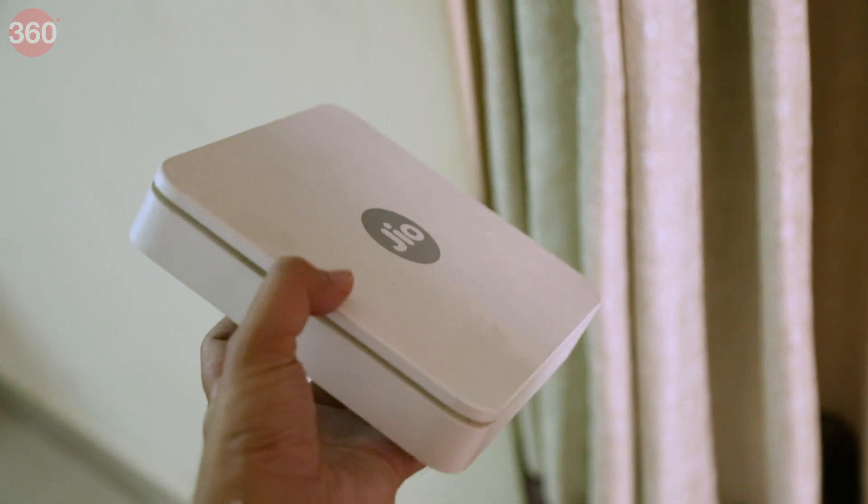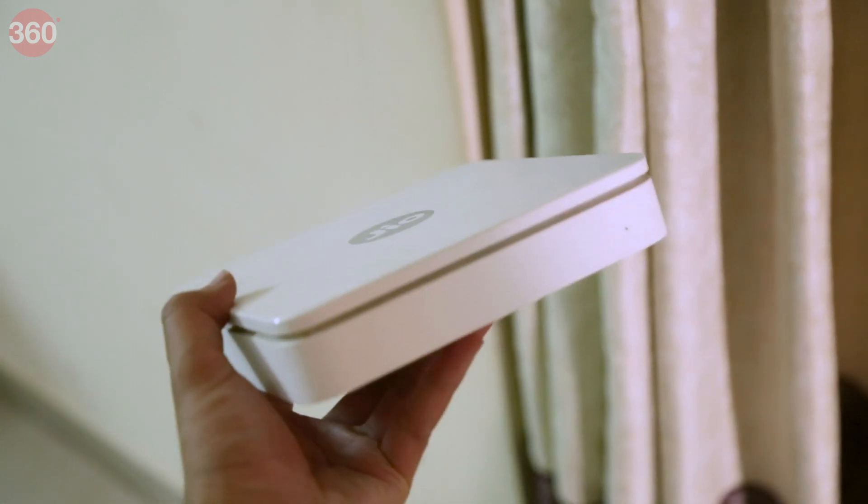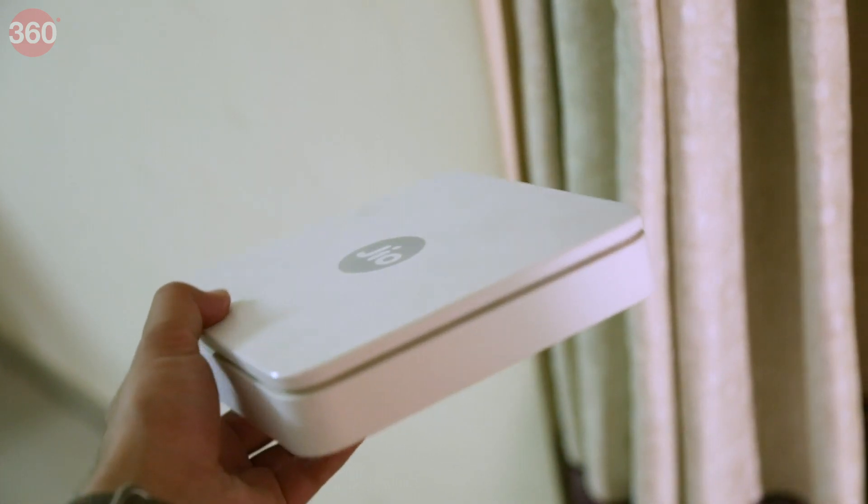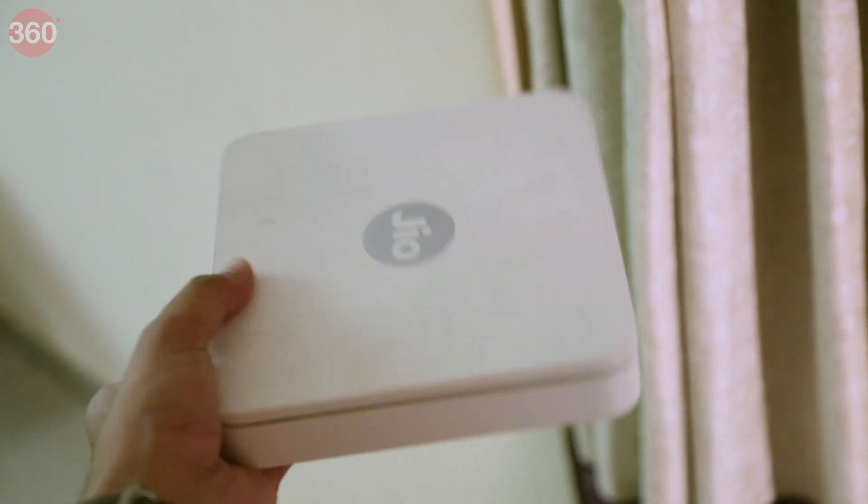During the launch of Geo Broadband, there were talks about launching a set-top box as well as a Geofix Landline Connection. We have heard a lot about the set-top box during Geo's annual general meeting. At the same time, during the meeting, Reliance Geo also officially unveiled its fixed landline service.